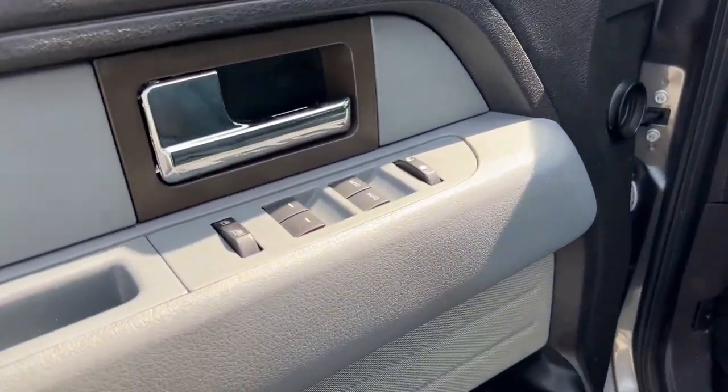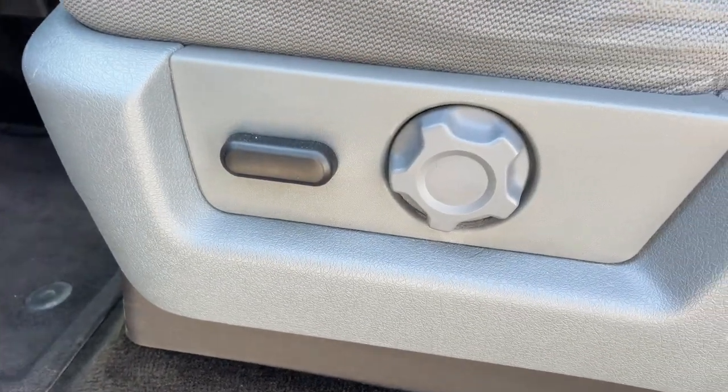Power windows, locks and mirrors, power driver's seat adjustments. That's a great cloth interior.